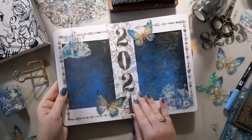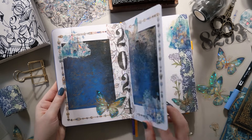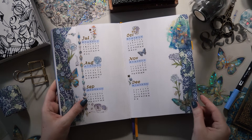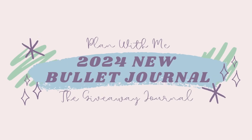Let's get set up for 2024 in my bullet journal. Again. But Erin, didn't you already set up a 2024 journal? Yes, I did. This one I'm calling the giveaway journal, and it's not for me, it's for you. This journal has the whole first half of 2024 in it, and I'm giving it away to one very lucky winner. But you'll have to stick around to the end of the video to find out how you can enter.